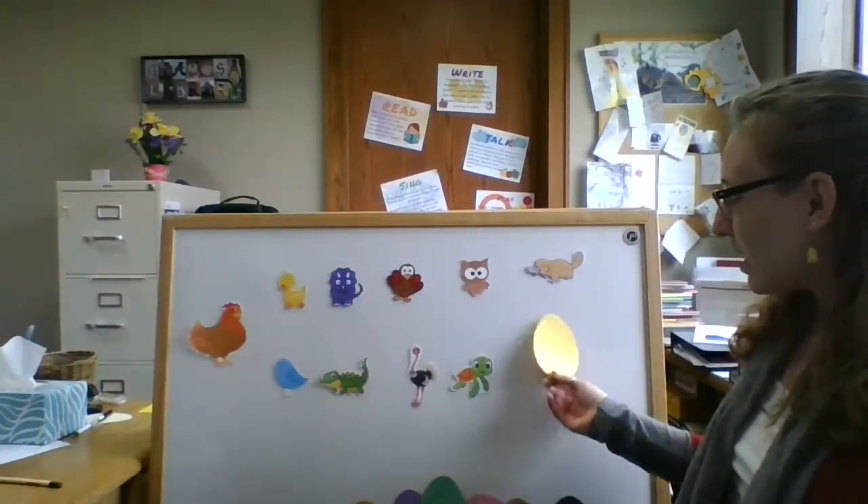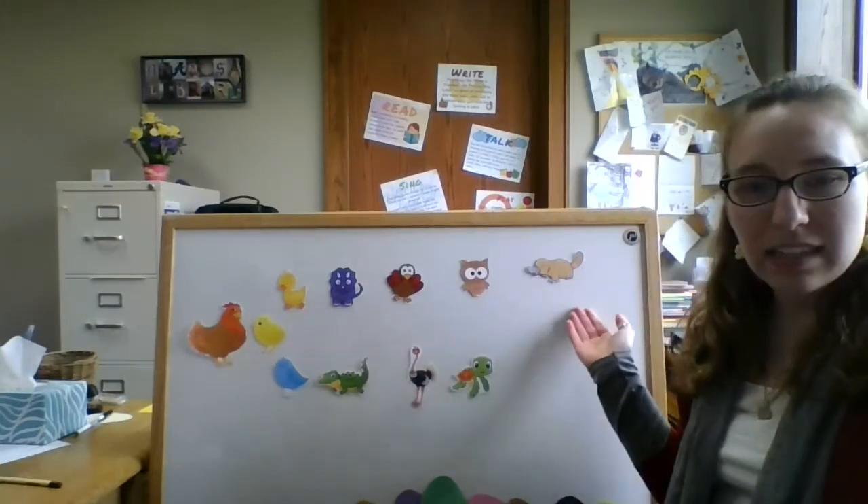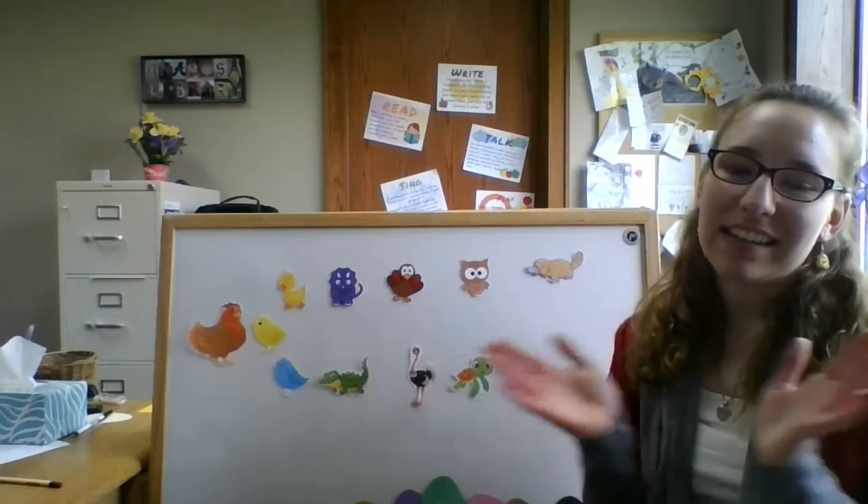Last one, ready? The tenth egg cracks open and what do we see? It's a little yellow chick looking at me! Can you cheep like a little chick? My baby, says the Mother Hen, as happy as can be. Mama, says the little chick — did you meet all my brothers and sisters? Oh goodness me, says the Mother Hen. The end! That's the whole song.